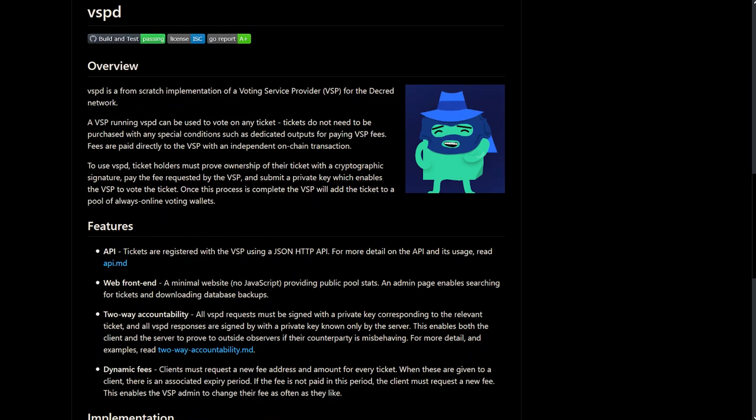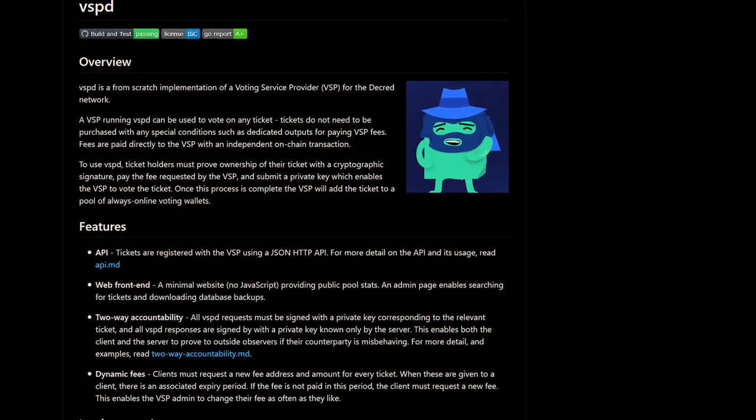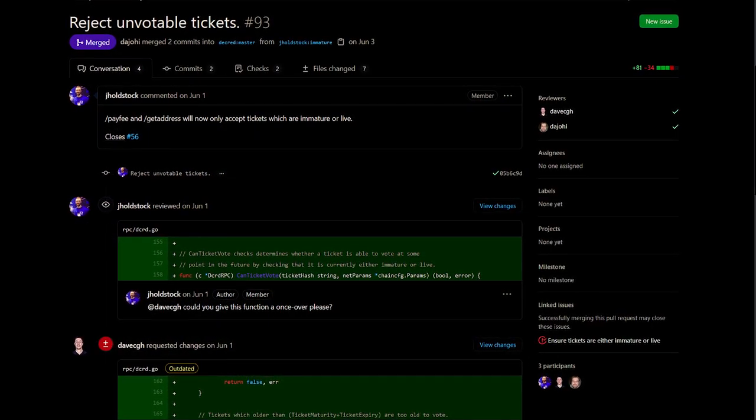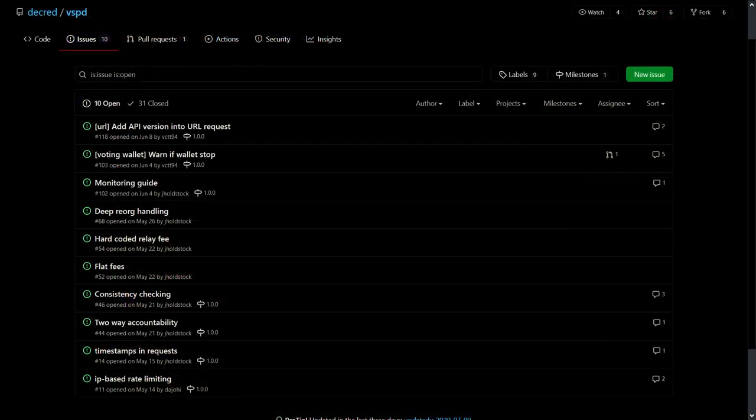The core functionality of VSPD, Decred's upcoming new voting service provider software that doesn't require an account, is complete. Developers are in the process of thoroughly testing and shaking out edge cases with mixed and unmixed tickets. VSPD has been used to vote on tens of thousands of testnet tickets at this point.